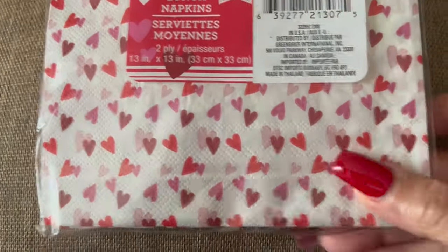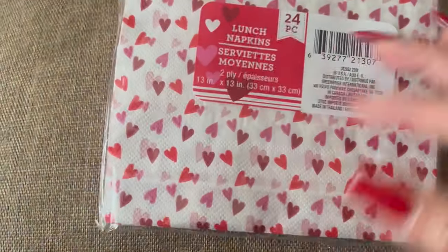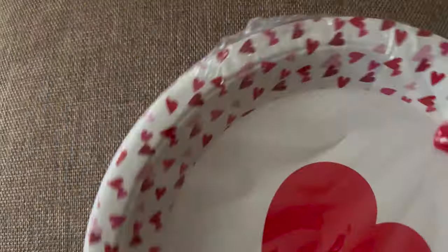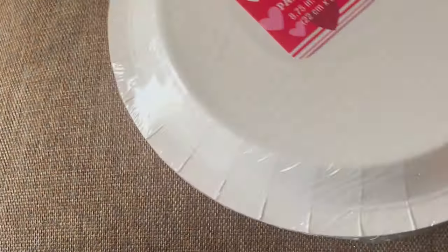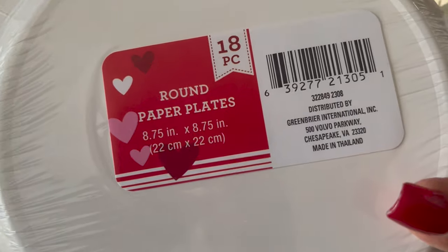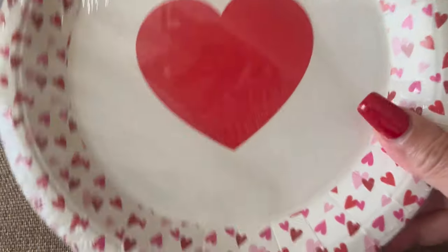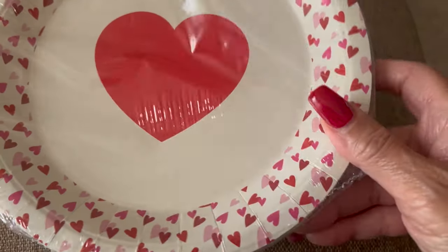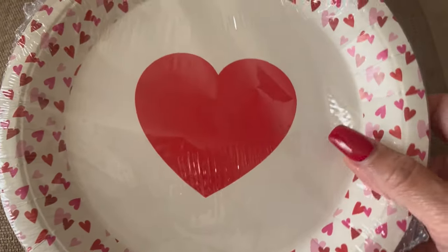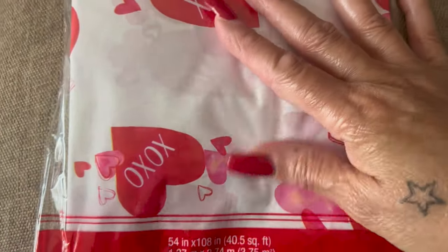Some heart napkins — how cute is that? This is a pack of 24. Then some Valentine paper plates — there are 18 in here, which I don't need 18, but these are so cute. I guess you guys can see a tablescape coming, can't you? I also got a table cover to go on the table — how cute with the little hearts! Now you guys see my theme going on, right?